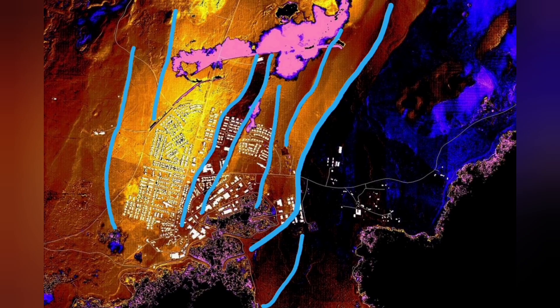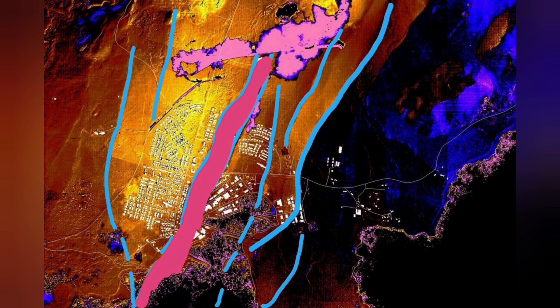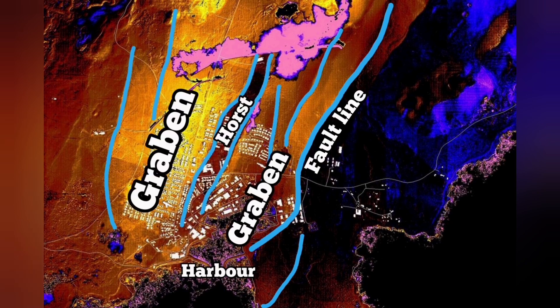In November we had the earthquake, then December an eruption, and January again an eruption. Through this graben that you can see in the middle part, and the fault lines and the horst in the middle, we had cracks in Grindavík — but no eruption. Magma was not there.